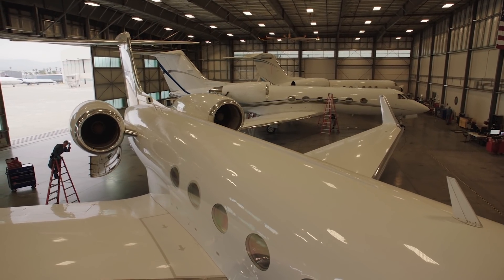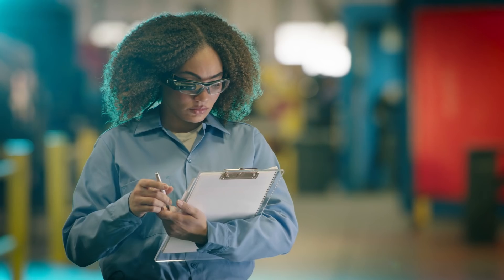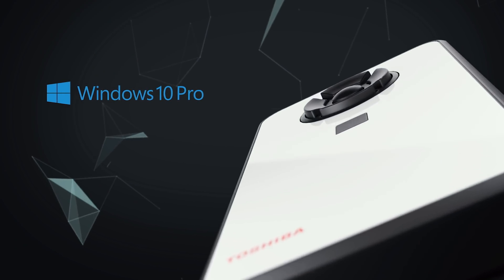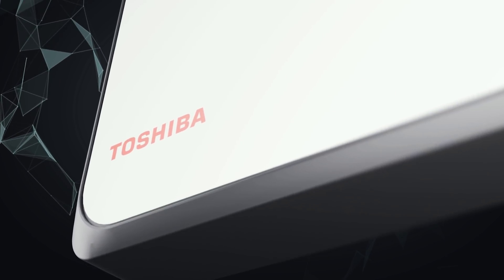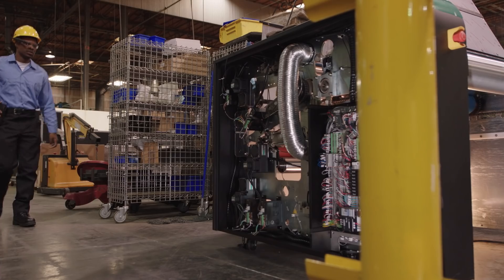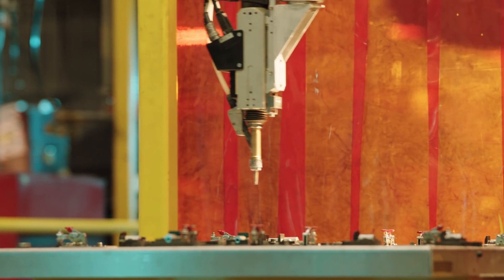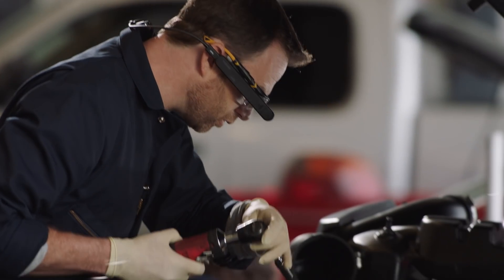Toshiba's AR Smart Glasses solution provides seamless integration into an organization's existing infrastructure and IT security by running Windows 10 Pro on a mobile mini PC. It also meets the performance demands of enterprise workplaces through the adoption of Intel Core processors, up to 512 gigabytes of built-in storage, and Intel Wi-Fi and Bluetooth, operated using voice and touch technologies, keeping hands-free for hands-on work.